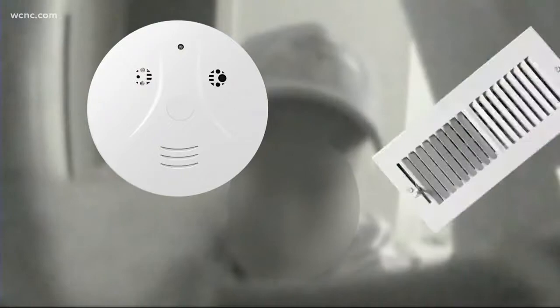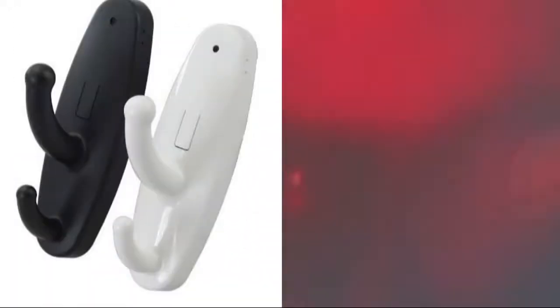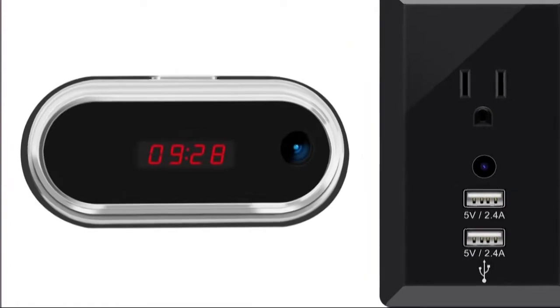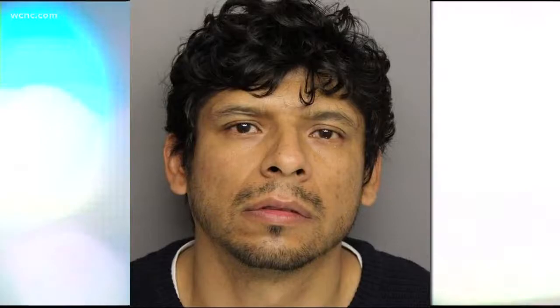One of them was in the actual smoke detector itself in the room. The other one was inside the vent. In the most recent case to hit the Carolinas, one woman found a camera inside of an alarm clock in the bedroom of a Greenville, South Carolina apartment she was renting through Airbnb. Her host, 35-year-old Cesar Fuentes, was taken into custody.